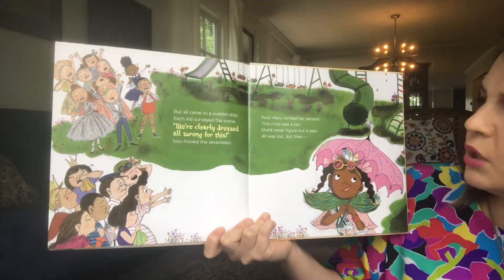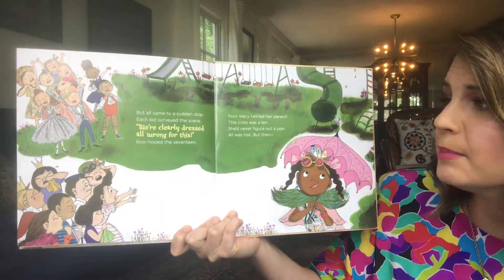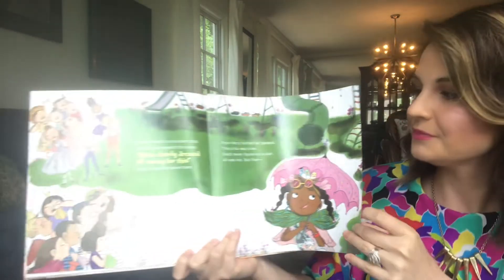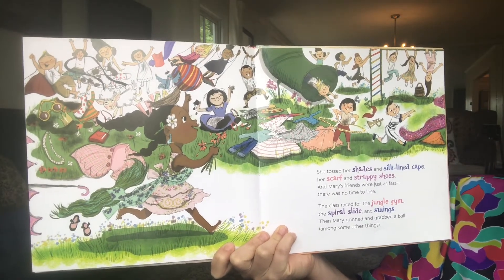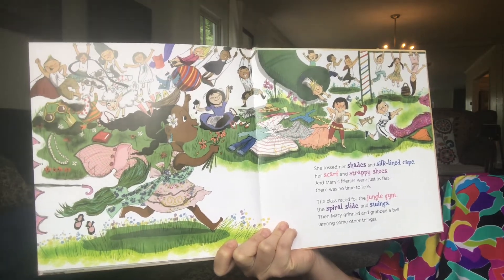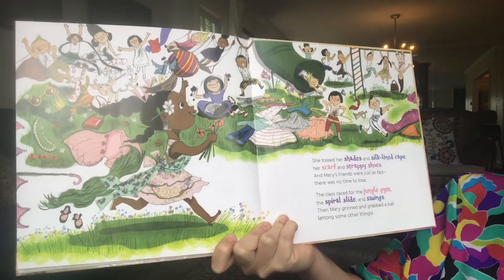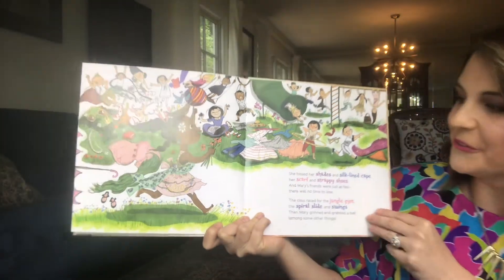Poor Mary twirled her parasol. This crisis was a ten. She'd never figure out a plan. All was lost. But then — what do you think she's gonna do? She tossed her shades and silk-lined cape, her scarf and strappy shoes. And Mary's friends were just as fast — there was no time to lose. The class raced for the jungle gym, the spirals, slide and swings. Then Mary grinned and grabbed a ball among some other things. Whoa! That looks like fun!